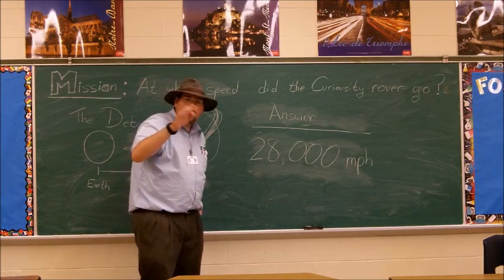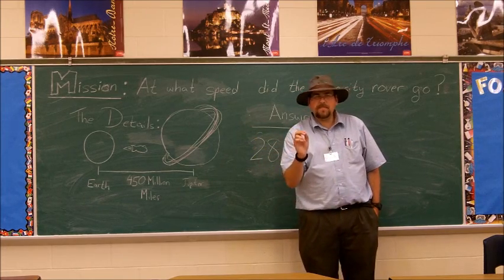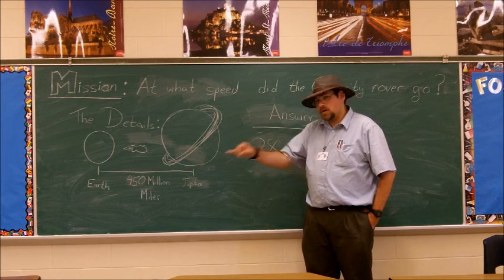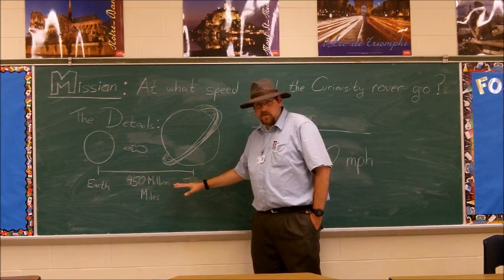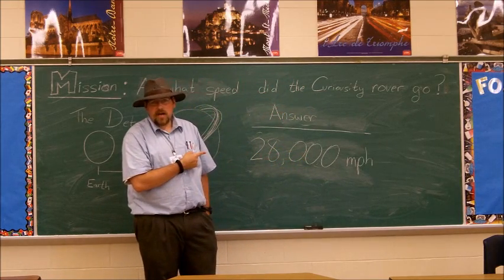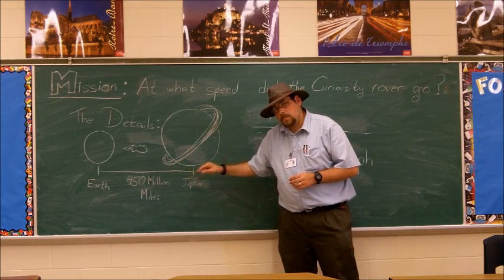For homework, I want you to do something else. NASA would like to explore the outer reaches of the solar system. There are many, many moons of Jupiter that are very interesting to scientists because they may actually contain water. The distance between Earth and Jupiter is enormous — it's 450 million miles. So the question is, using the technology we have today, using that speed of 28,000 miles per hour, how long would it take to get a Curiosity rover to Jupiter?